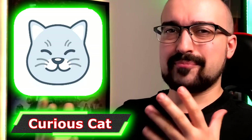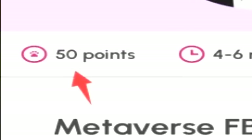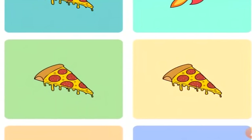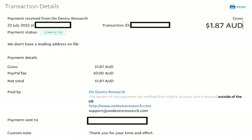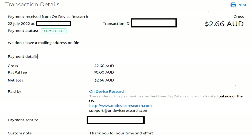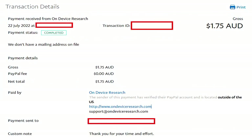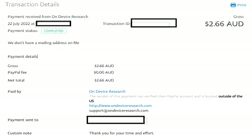Next on the list is the Curious Cat application, a survey app where you complete surveys every day to earn points that can be converted into PayPal cash. The best thing about Curious Cat is it only has about a $1.25 minimum cash out, so after completing one or two surveys you can cash out straight away — and it pays you instantly. The only problem is it has many disqualifications, which can be irritating, but it does 100% pay in my experience, and because it's instant it's a great little app to have on the side.